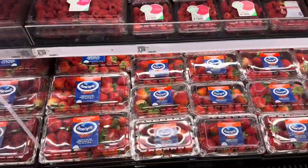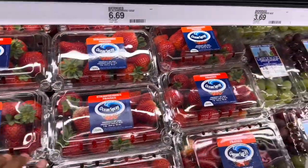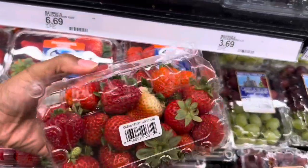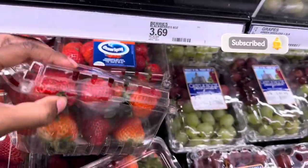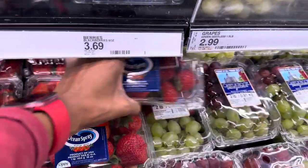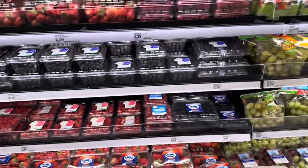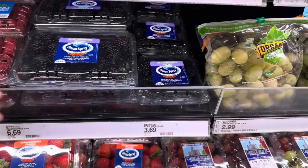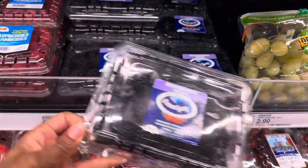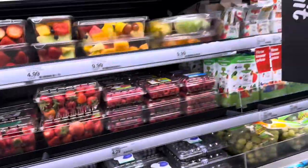I'll grab a pack of strawberries if I can find one that looks decent, because strawberries have been a hit or miss lately. These ones right here don't look bad, so I'll grab them — $3.19 for the strawberries. The blackberries are $3.69 for the small and $6.69 for the larger pack. I know they're a little cheaper at Fred Meyer so I'll pass on the blackberries.